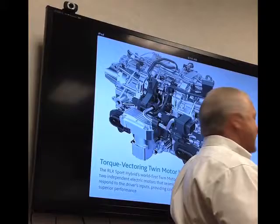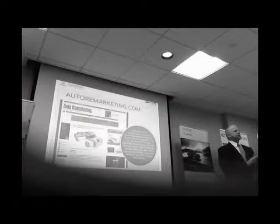Two independent electric motors — this is kind of what it looks like from a dissection standpoint. What this article is stating, right now...